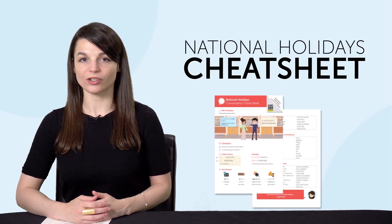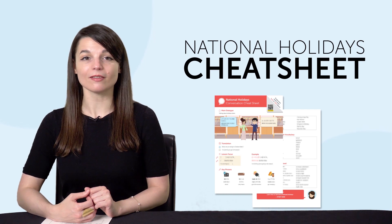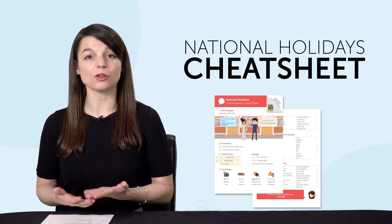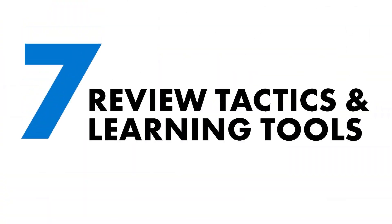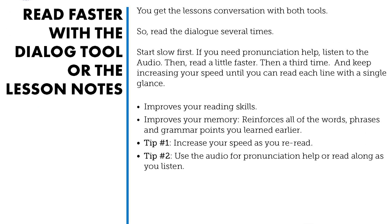Here are this month's new lessons and resources. First, the National Holidays Cheat Sheet. Want to know more about national holidays in the country you love? This Conversation Cheat Sheet teaches you all the words and phrases you'll need to talk about these holidays. Second, do you know the seven tested ways to learn language fast? With this ebook, you'll learn how to speak better, remember more words, and improve fast. Download it for free right now.